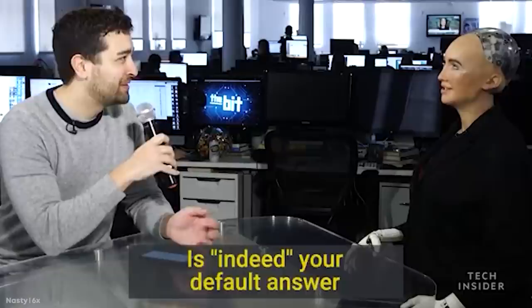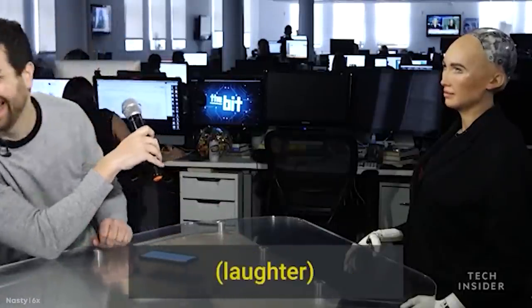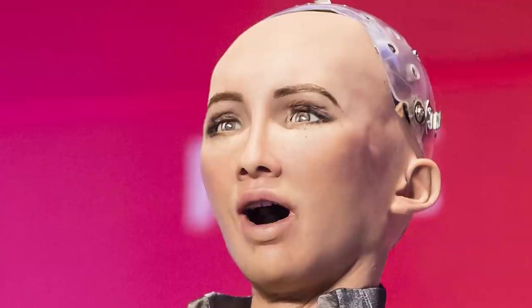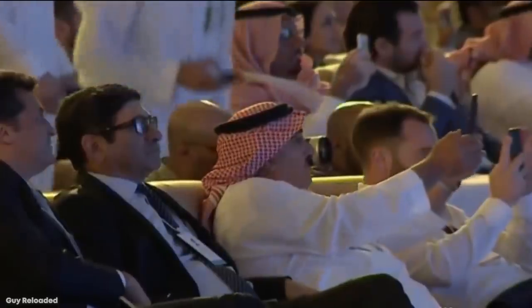While she comes up with jokes using machine learning rather than off the top of her head, she knows exactly when and how to say them, and her human-like facial expressions reflect each situation. Sophia can understand and answer basic questions, and uses her dialogue system to correctly piece together what to say. Sophia has become so popular and groundbreaking that she became a legal citizen of Saudi Arabia shortly after her release.